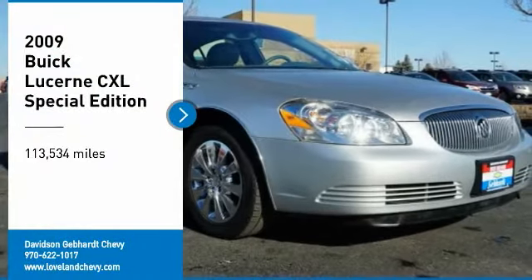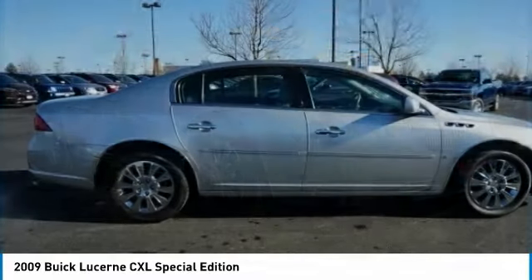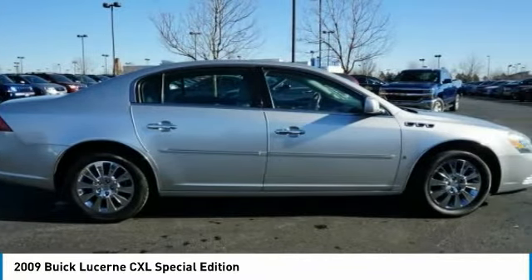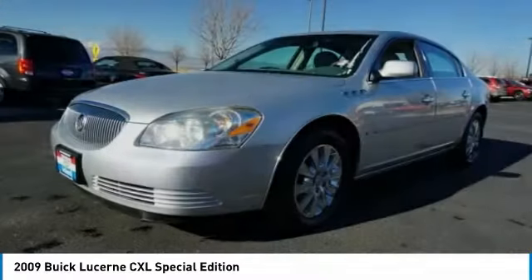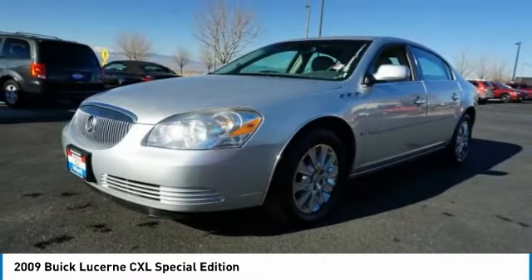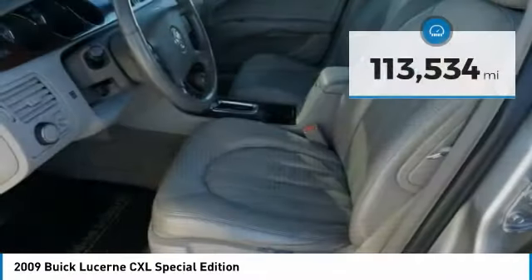Stop by and take a look at the 2009 Lucerne. This large front wheel drive sedan is a quiet and refined cruiser. It comes with soft suspension which results in a plush absorbent ride. It is contemporary in appearance and available with all modern day features.